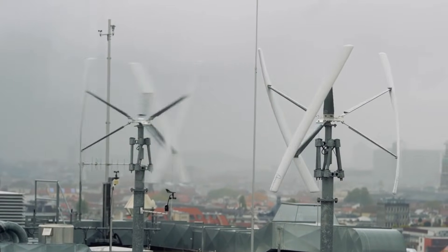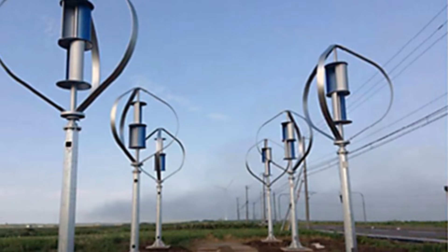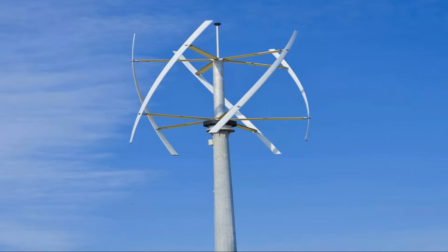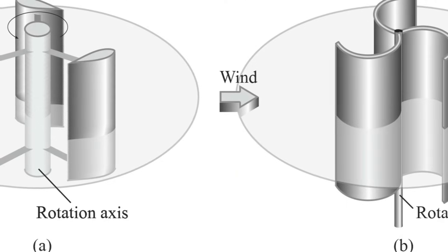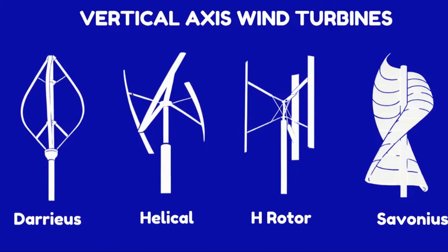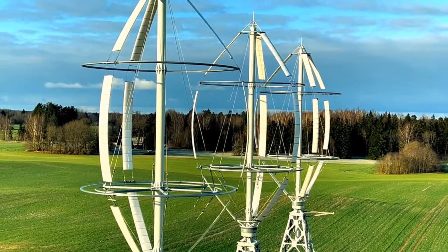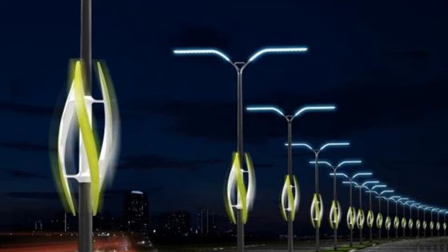Now let's meet the vertical axis wind turbines, or VAWTs. These turbines look quite different from HAWTs. Instead of blades sticking out to the side, VAWTs have blades that rotate around a vertical axis. Imagine a giant egg beater spinning in the wind — that's kind of what a VAWT looks like. These turbines are like the all-around athletes of the wind energy world. They can capture wind from any direction, making them super versatile. They can be placed in areas where the wind is unpredictable, like cities or hilly regions.